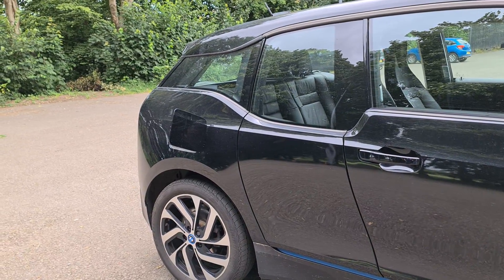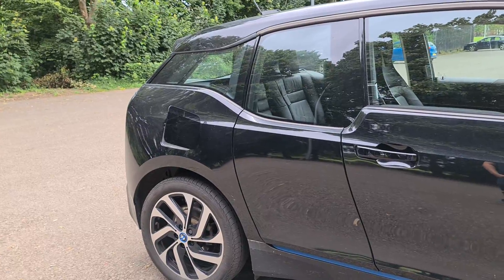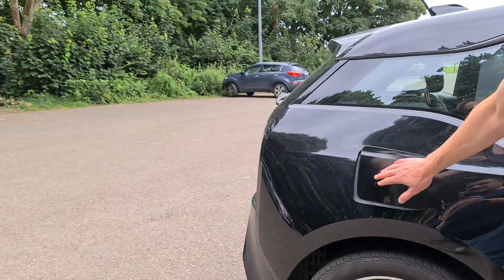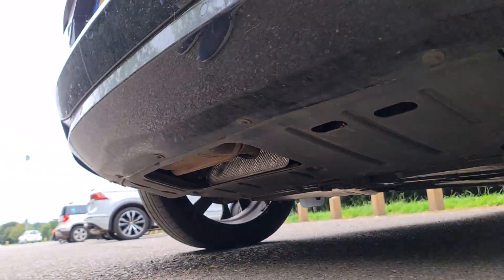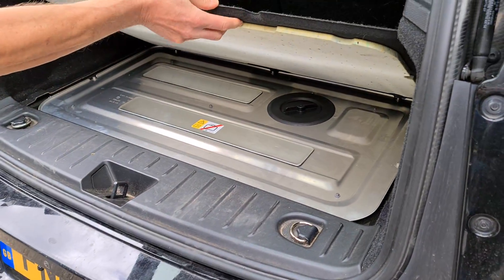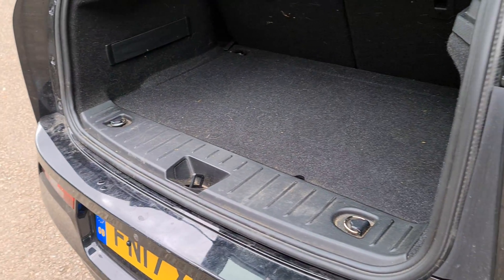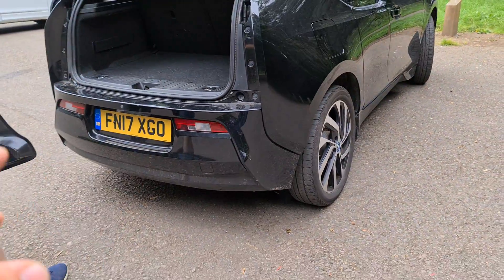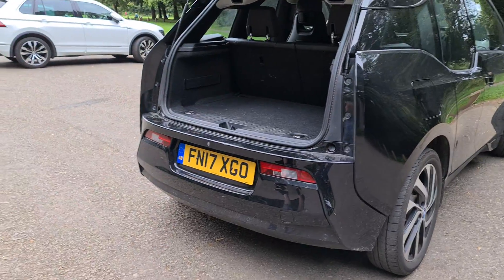The little engine at the back just pipes up very quietly and recharges the batteries while you're driving along. It's not connected to the wheels at all - it's purely generating electricity to replenish the battery. The engine is all tucked away BMW style - you might be able to see a cheeky exhaust pipe just on the corner there. If it didn't have the range extender, you'd get a slightly bigger boot - a bit like how the battery reduces the boot capacity in the Golf GTE ever so slightly.